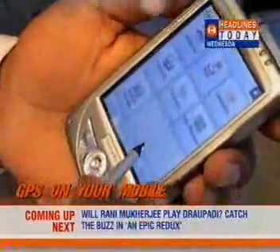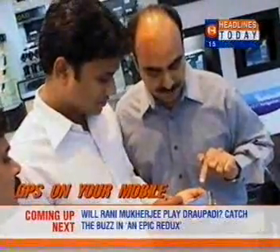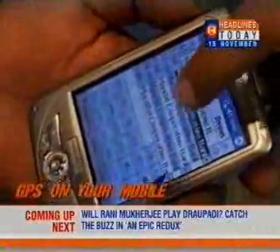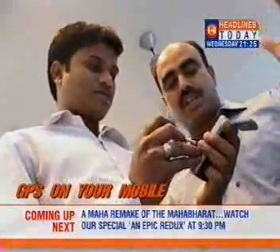Right now, maps of Mumbai, Delhi, Bangalore, Chennai, Pune, and Hyderabad are available on Satguide. But over the next few months, innovators of this technology plan to add 3 lakh kilometres of national highways on this software.